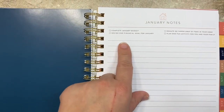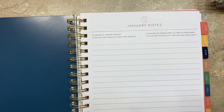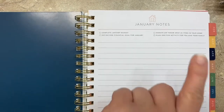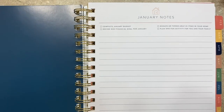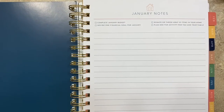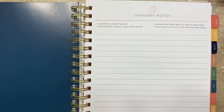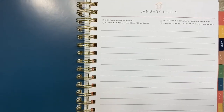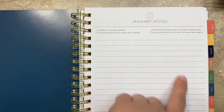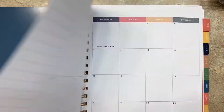Each month has a notes section. Do your budget, decide on your financial goal for the month. It suggests donating or throwing away 25 items in your home — donate clothes, donate toys, find a women's shelter or children's foster home. And then plan one fun activity. There are plenty of months I found myself not focusing on doing things as a family, so it'll be really nice to have a reminder — go to the zoo, go to the art museum, make a play date.